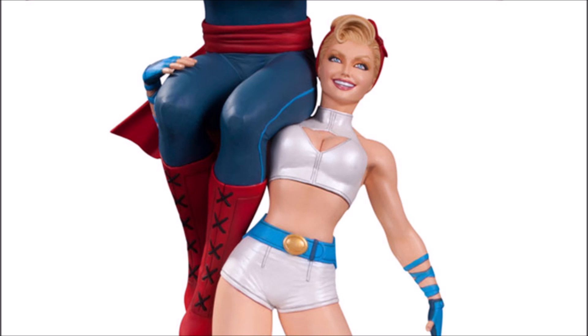At number 8, we have the DC Bombshells Power Girl. I've got to commend them for making a costume that is incredibly simple for women to wear if they want to cosplay at a Comic-Con. It's very elegant. It just doesn't really stand out to me — it looks like she's just going to the gym.